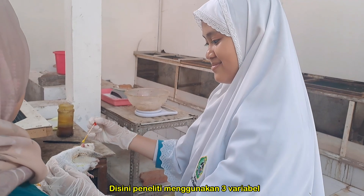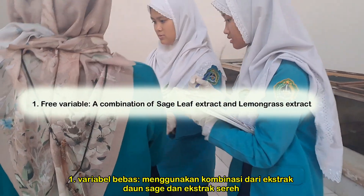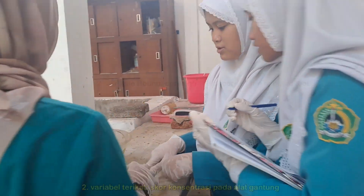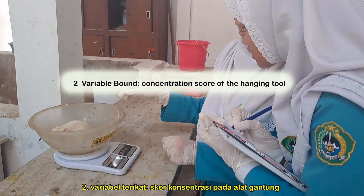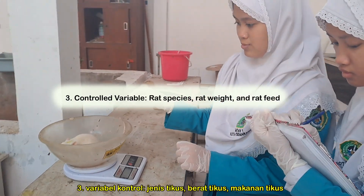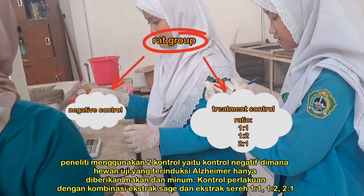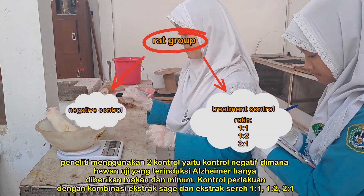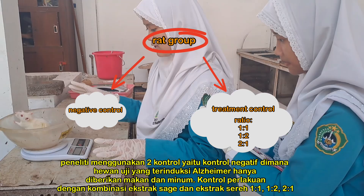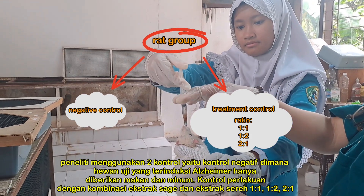The sixth stage is the in vivo study and classification of test animals. The research uses three variables: first, the independent variable — a combination of sage leaf extract and lemongrass leaf extract; second, the dependent variable — concentration score of the hanging tool; third, the controlled variables — rat species, rat weight, and rat age. The research uses two controls: a negative control where the test animal, after being induced with Alzheimer's, was only given food and drink; and treatment controls with ratios of sage leaf to lemongrass of 1:1, 1:2, and 2:1.